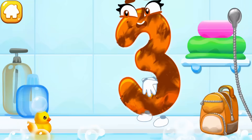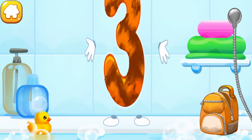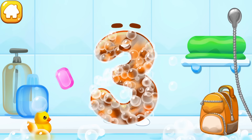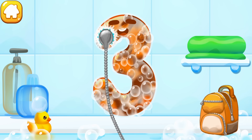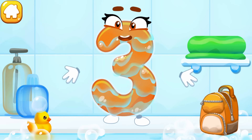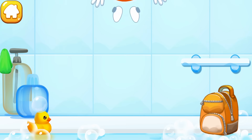The number got dirty. Wash the number three — with soap first, wash away the soap with water, then wipe the figure with a towel. Ready?